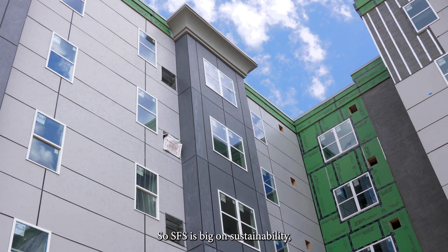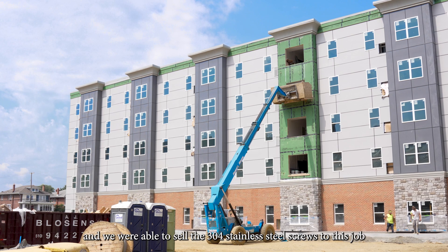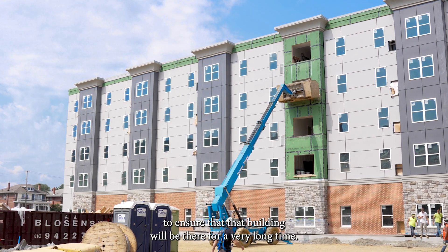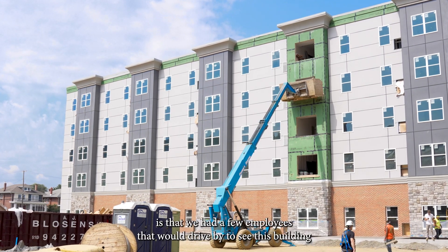SFS is big on sustainability, and we were able to sell the 304 stainless steel screws to this job to ensure that that building will be there for a very long time.